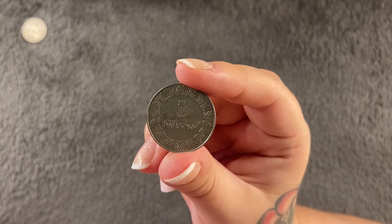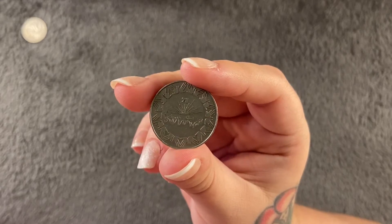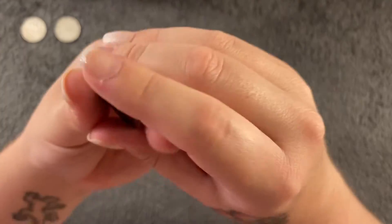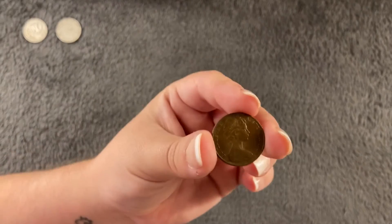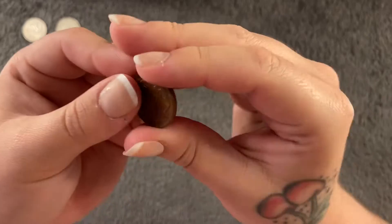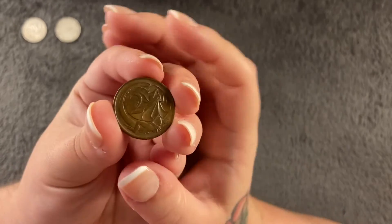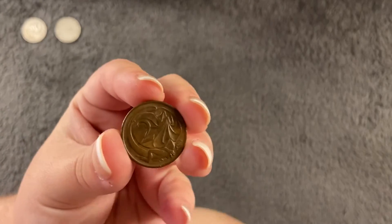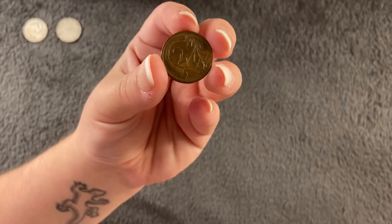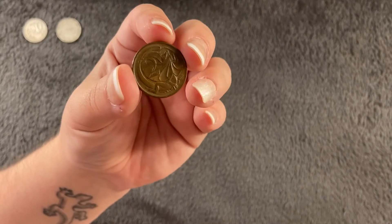This Algerian coin is commemorating the 20th anniversary of independence, which is quite cool. Next we're moving on to Australia. I'll start off with my ones and then do my dad's ones afterwards. This is two cents from 1981, and on the back we have a frill-necked lizard — I like lizards, I have a lizard tattoo. Very nice.